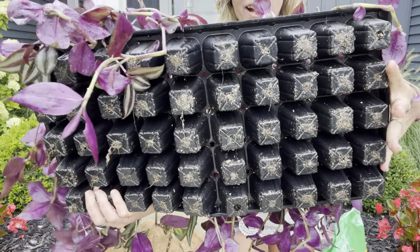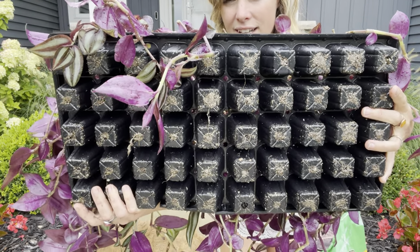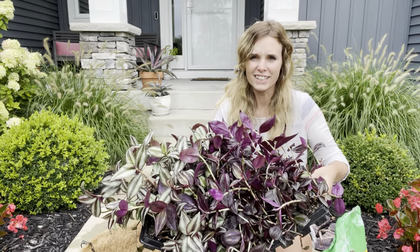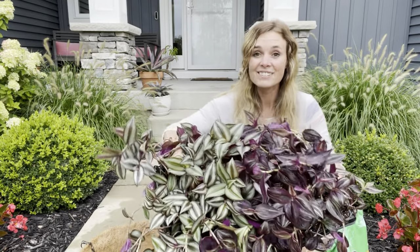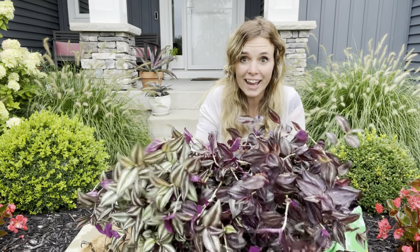And by 'tray' I mean — I counted — five rows of ten plants. That's 50 plants of Tradescantia! It was such a blessing because I didn't get to plant them this year and she just had all of these.